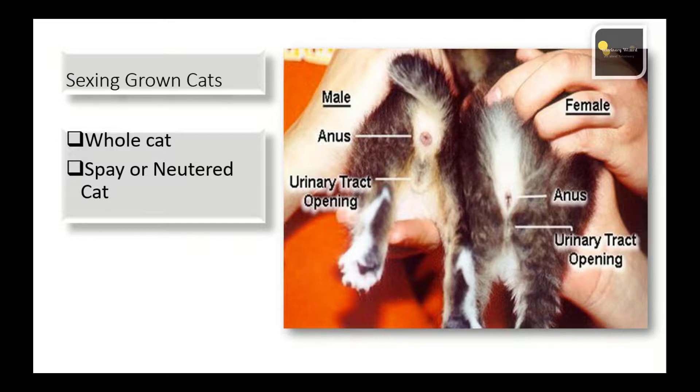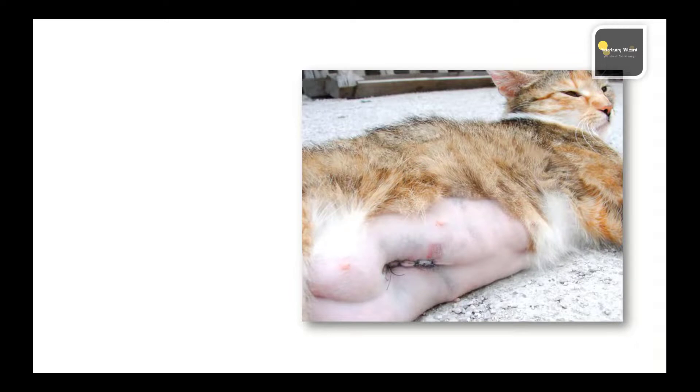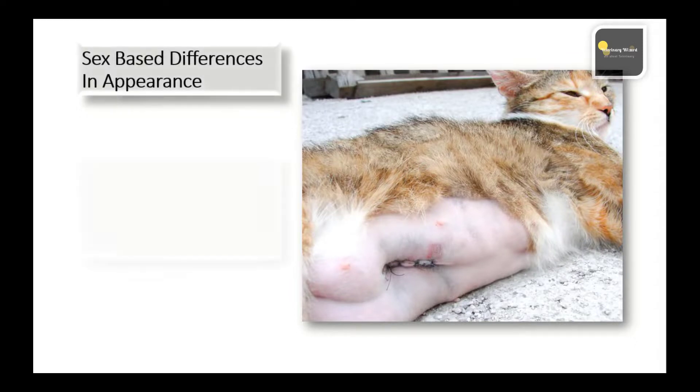Neutered cats will not display typical male or female behaviors. Neutered males are generally more passive than whole males, and spayed females do not go into heat.